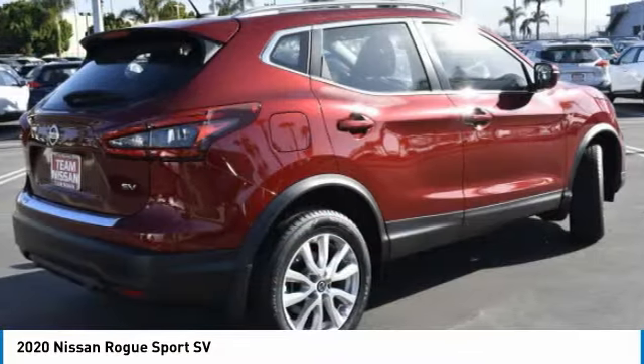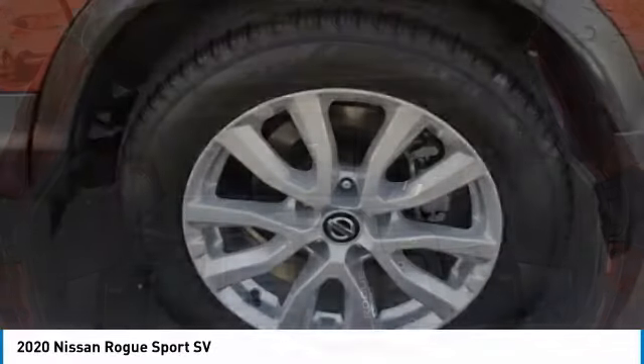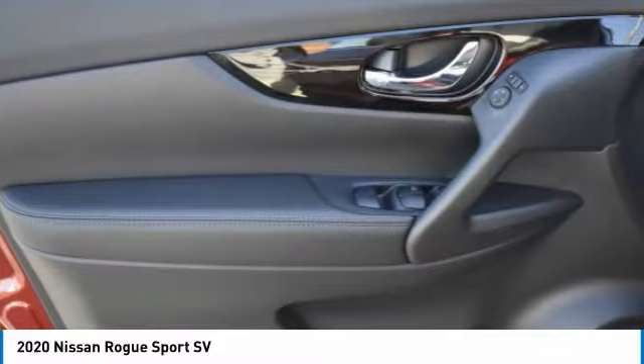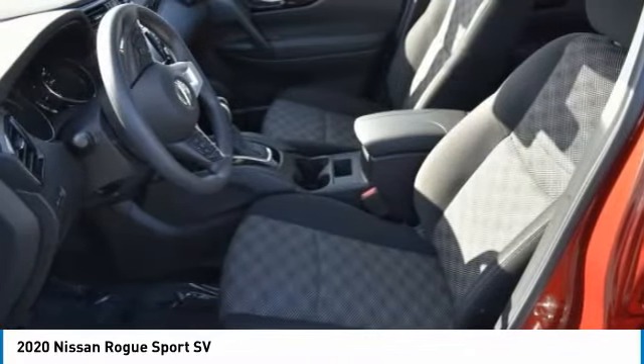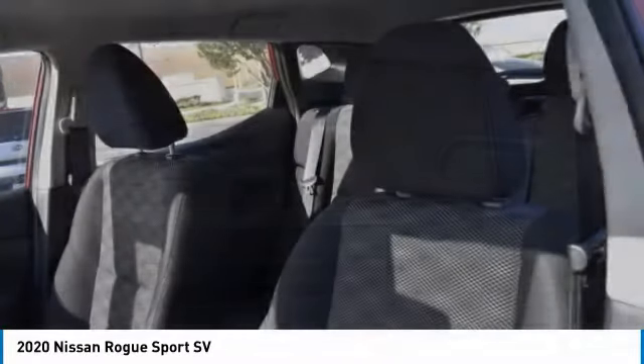This vehicle has less than 100 miles. Here are some of this vehicle's great options: heated mirrors, aluminum wheels, rear spoiler, brake assist, daytime running lights, integrated turn signal mirrors, tires, rear all-season, four-wheel disc brakes, privacy glass, FWD.